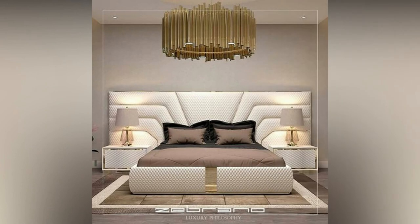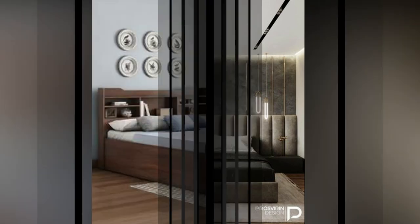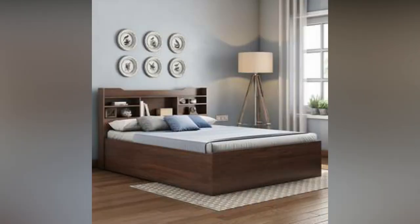Convertible ottoman bed. These beds are the best option for those who travel a lot. You can carry it with you to longer distances. It comes in a box and has a metal frame. These convertible beds have no headboard or footboards.